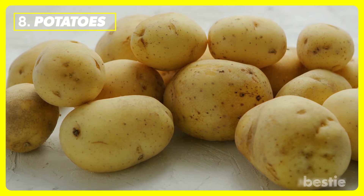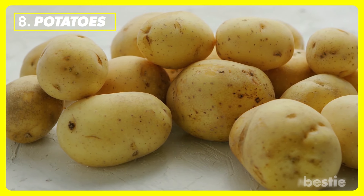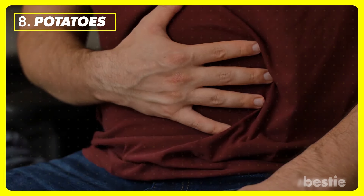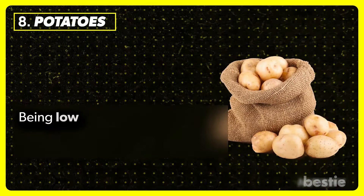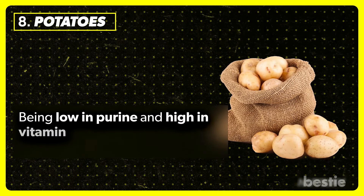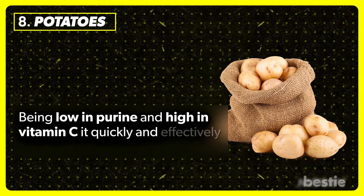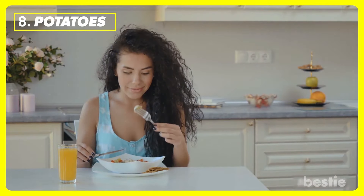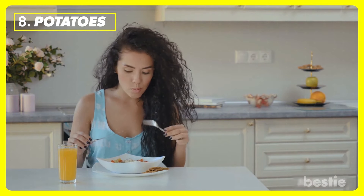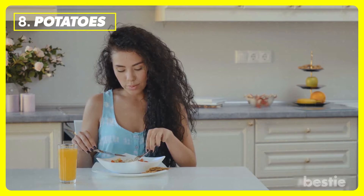Potatoes. Potatoes are versatile, inexpensive, and healthy. The fiber keeps you feeling full for longer, while lowering cholesterol and keeping blood sugar in check. Being low in purine and high in vitamin C, potatoes quickly and effectively reduce uric acid. Eating them mashed or pureed with other veggies is great comfort food that's also gout-friendly.